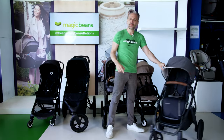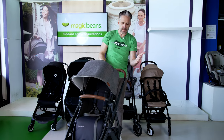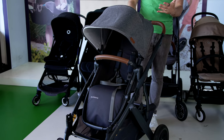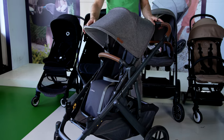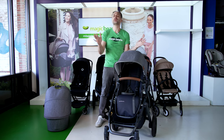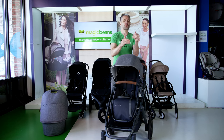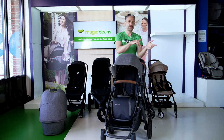Let's start with the UPPAbaby Vista. This is the stroller you see going through your neighborhoods. It is one of the most popular strollers in America, and for good reason — it's really nice quality, really easy to use, and really good looking. The Vista comes with a bassinet included. It can also turn into a double stroller down the road, so definitely check out my full reviews of the Vista on the channel.